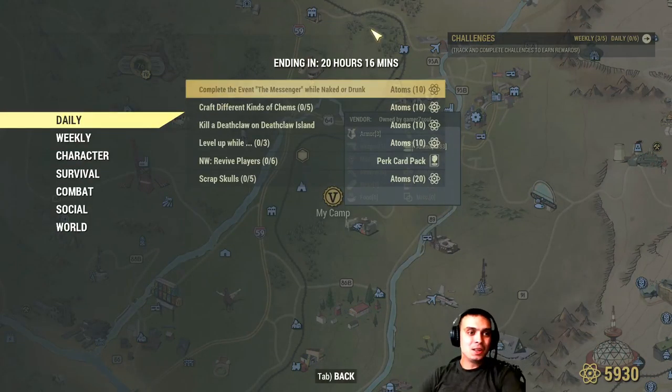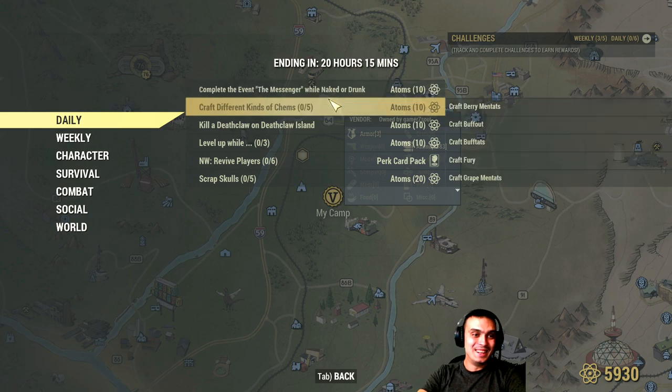For the daily: complete the event Messenger while naked or drunk. The event itself is long, and I actually stopped doing it over a month ago because that stupid robot would always get jammed — out of five runs I'd only complete it once. Maybe on private servers that's been resolved, so I'll give it a try there and get those 10 atoms. The easiest way: just have one bottle and drink it right before you complete the event, or just do it naked.